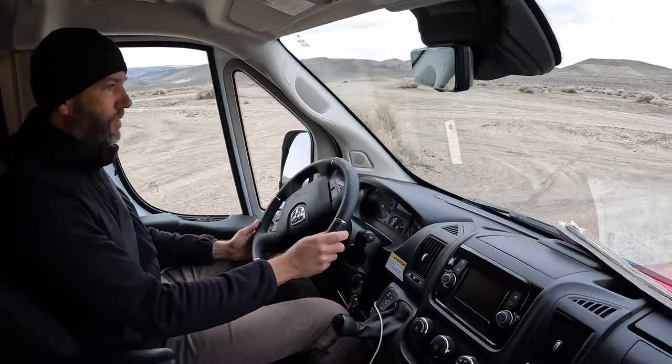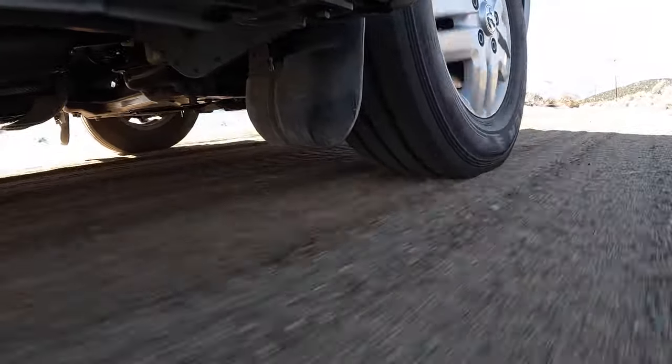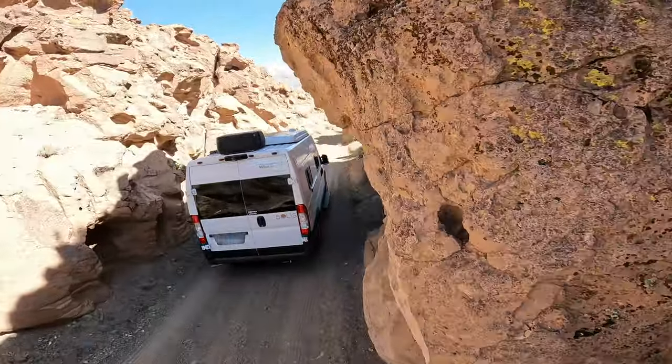On that trip, even though it was van life and even though it was two-wheel drive and we weren't in the Tacoma, we did log some miles on dirt roads. I don't mean just tootling down some little country lane to get to a campsite — we spent all day on some dirt roads on this trip, all by ourselves in some fairly remote locations.